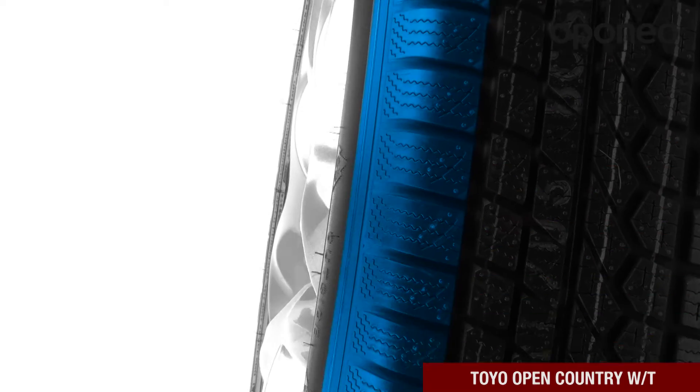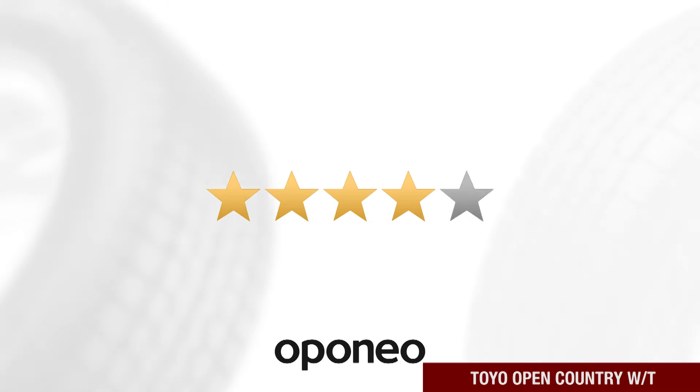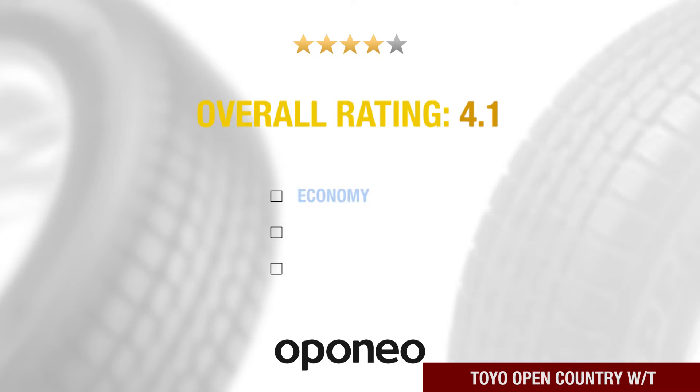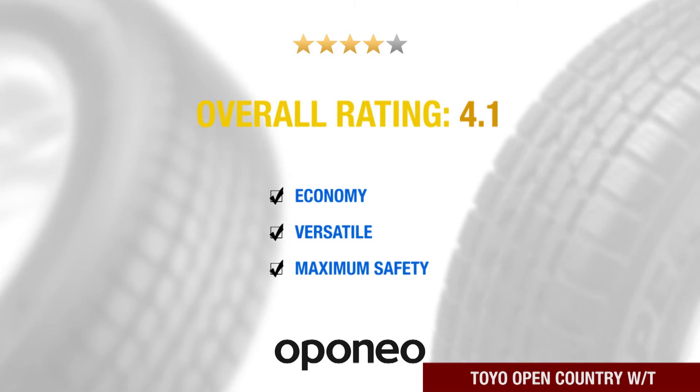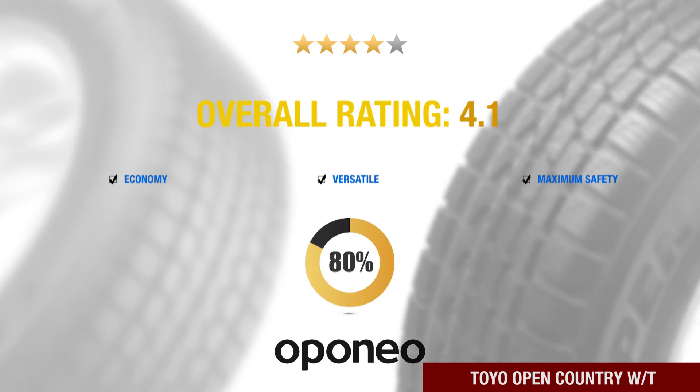Thanks to its lowered weight, rolling resistance is minimized, which reduces fuel consumption. Toyo Open Country WT is an economical, versatile tire providing maximum safety. It is recommended by 80% of aponia.co.uk users.